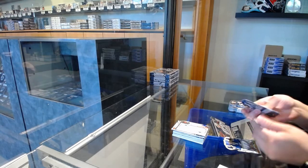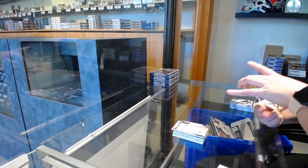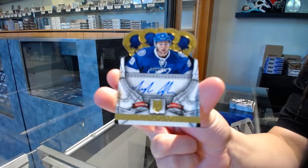Rookie Royalty Auto numbered to 499 for the Tampa Bay Lightning, Tyler Johnson.